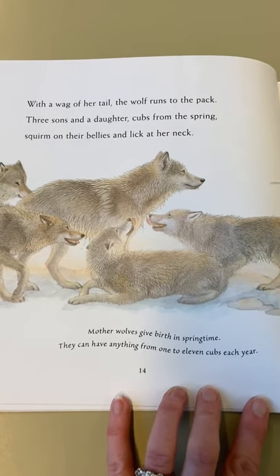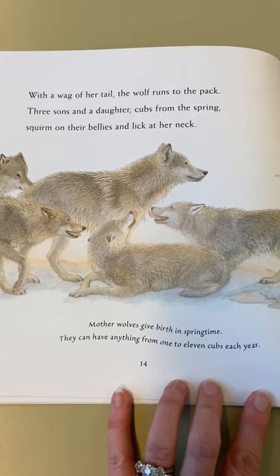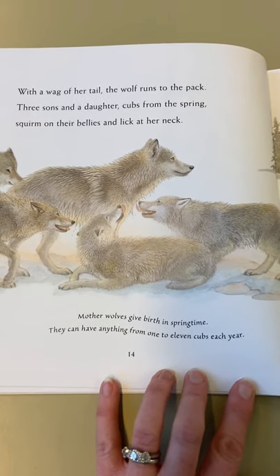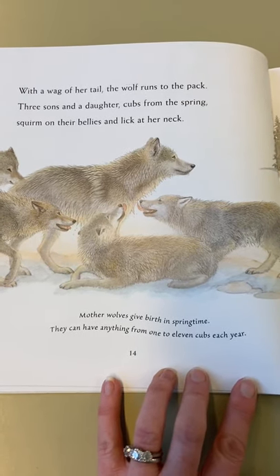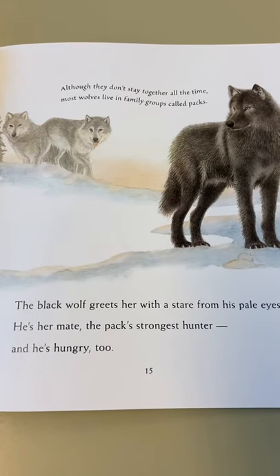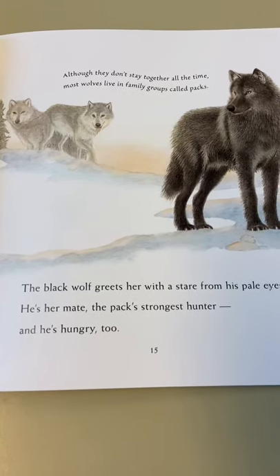Three sons and a daughter, cubs from the spring, squirm on their bellies and lick her neck. Mother wolves give birth in springtime - they can have anything from one to eleven cubs each year. Although they don't stay together all the time, most wolves live in a family called packs.